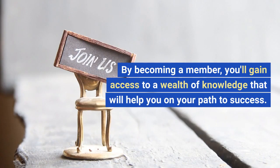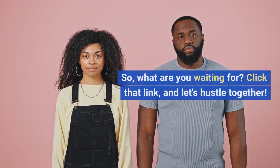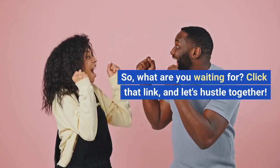By becoming a member, you'll gain access to a wealth of knowledge that will help you on your path to success. So what are you waiting for? Click that link and let's hustle together.